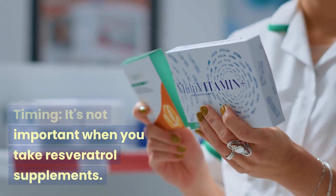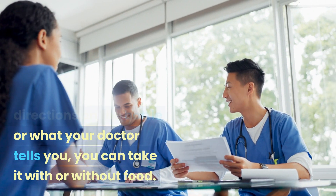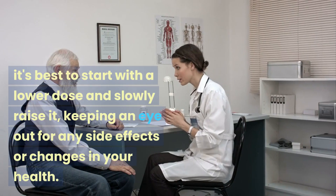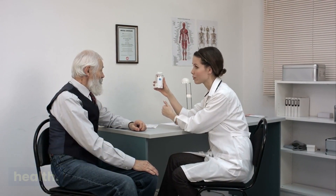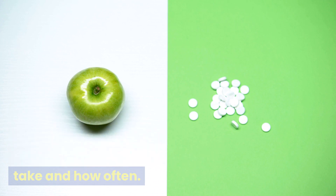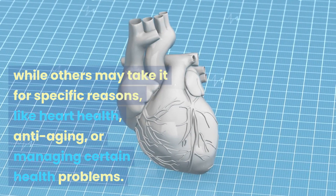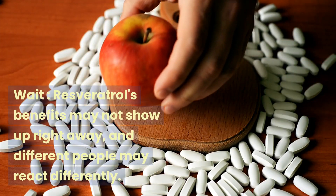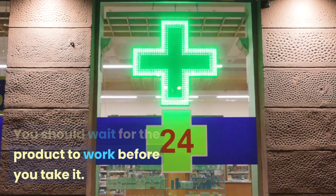Timing is not critical — you can take resveratrol with or without food, depending on the bottle's directions or your doctor's advice. If you have never taken resveratrol supplements before, it is best to start with a lower dose and slowly raise it, keeping an eye out for any side effects or changes in your health. Consider your goals, as the reason you are taking resveratrol may affect how much you take. Note that benefits may not show up right away and different people may react differently, so allow time for the product to work.